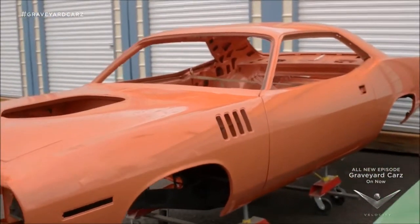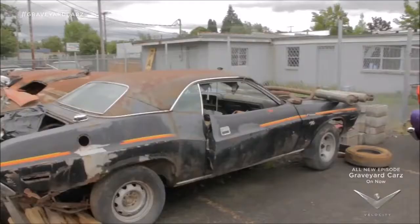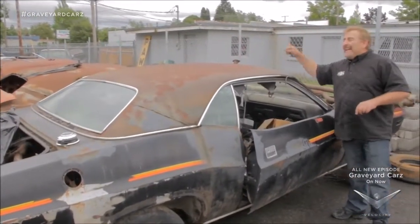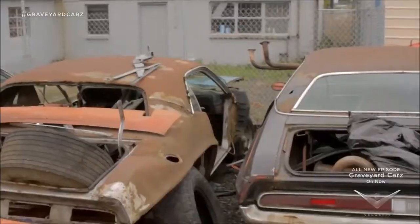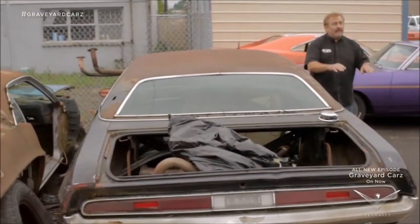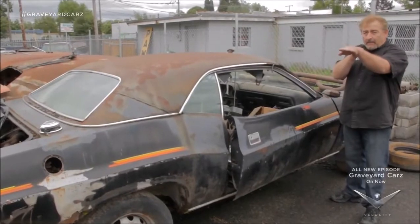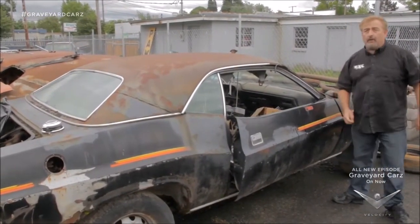Freshly painted is our 1971 Cuda 340 four-speed factory shaker hood car. Under the umbrella of you'll never see this twice in a lifetime — two VIN sequentially numbered 1970 Dodge Challenger RTs. These two cars started life in Hamtramck, Michigan in 1970, front-to-back, pilot-co-pilot, and that's exactly how they're getting restored here at Graveyard Cars.